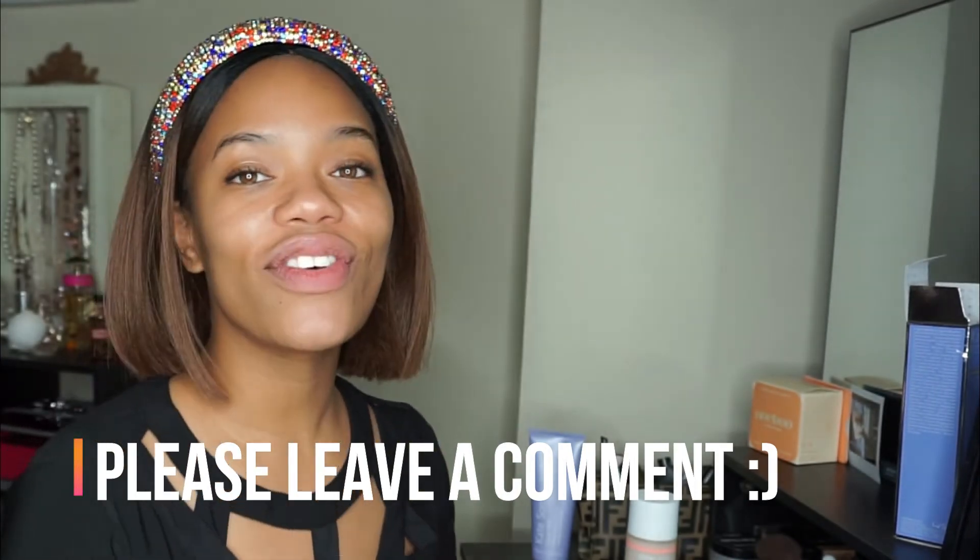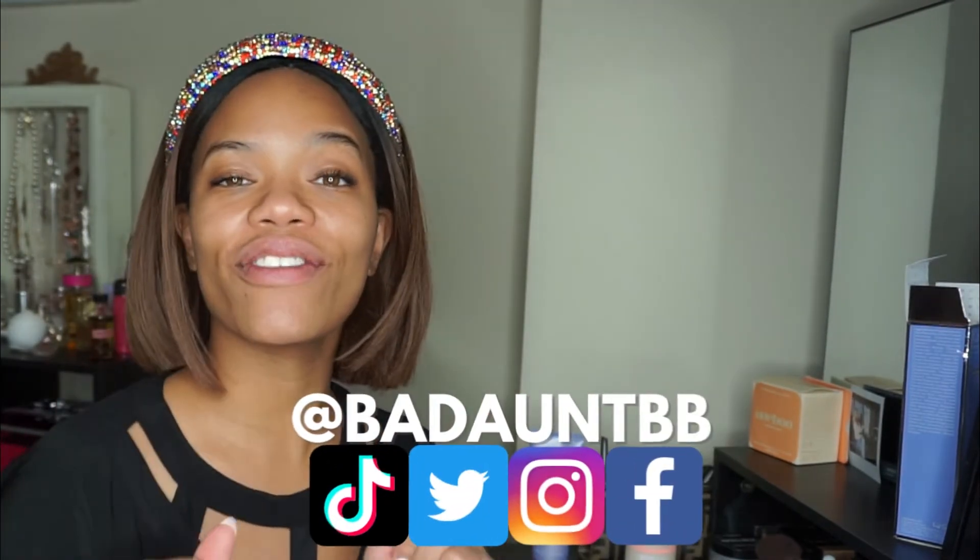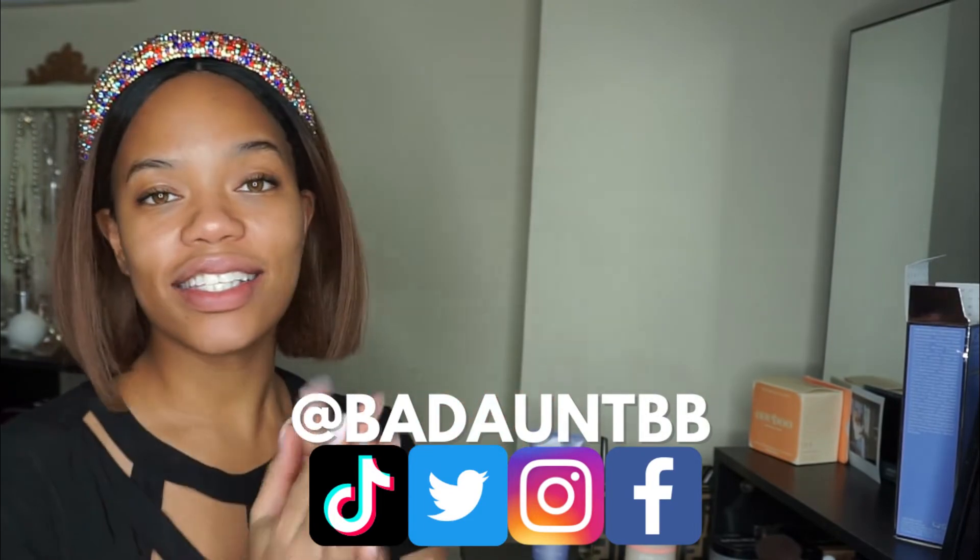I've unboxed everything in my BoxyCharm box. Let me know what your favorite item was in the comments below. If you have any questions, comments, or concerns, you know there is no community without the U in it. Check me out on social media and hit me out there too. This was my BoxyCharm unboxing for the month of November 2021. In the meantime, in between time, I'll see you next time. It's your girl, Bad Aunt BB — over and out.